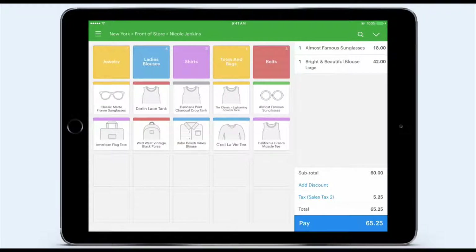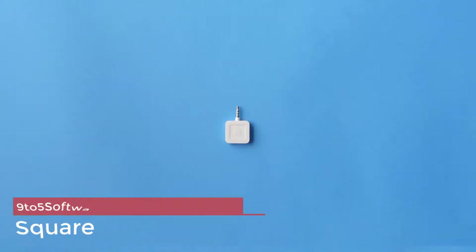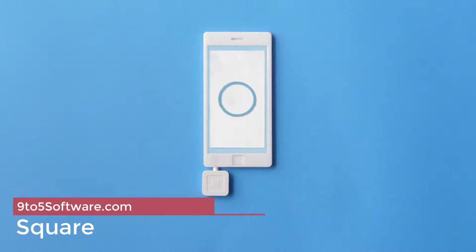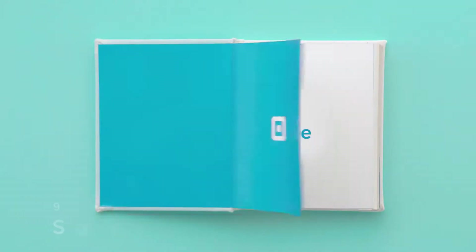Vend has customizable reports and a mobile retail dashboard. Vend will allow you to export reports in a spreadsheet tool of your choice. Square POS is both a retail and restaurant POS system and it scored a 4.3 out of 5 in our rating.